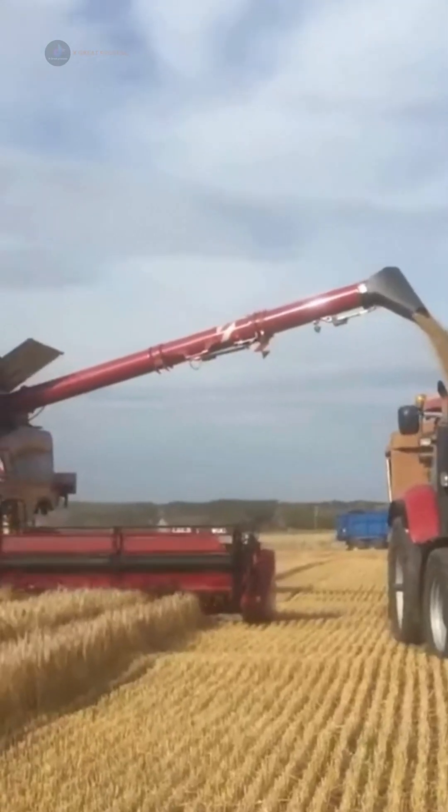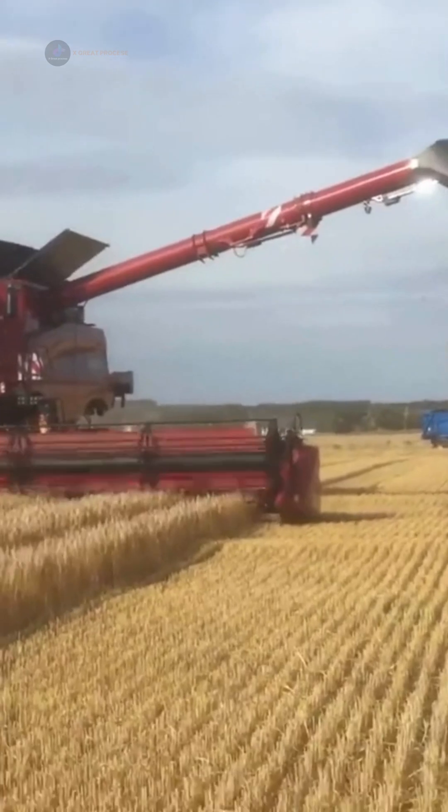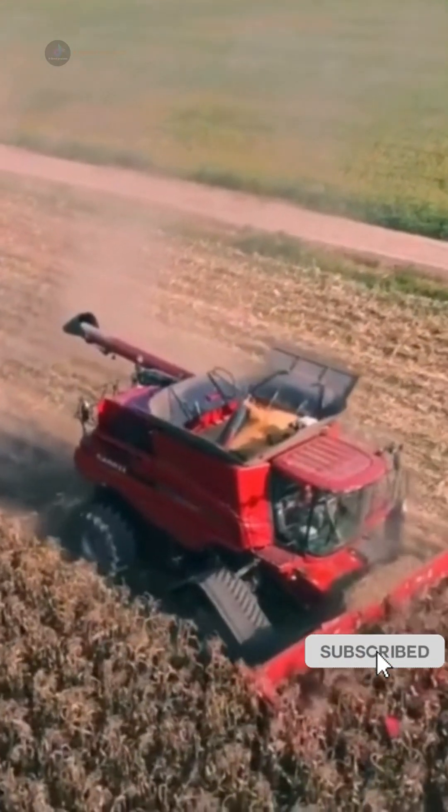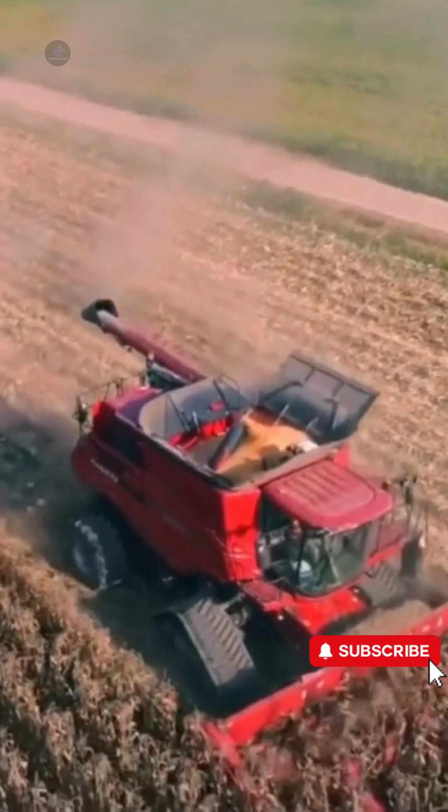Not only corn, Case IH is also a reliable machine for barley crops. Modern technology not only saves time, but also ensures product quality after harvest.